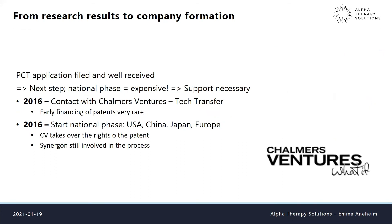The PCT application was very well received — all 27 of our claims were found inventive, which really encouraged us to continue. But the next step, national phase patenting, is really expensive and we couldn't afford it privately. Just as time was running out, we came in contact with Chalmers Ventures and their tech transfer program. They were financing early patenting and early phase projects, took us on because they found our idea and patent interesting, and that was a real lifesaver — we could start our national phase patenting.